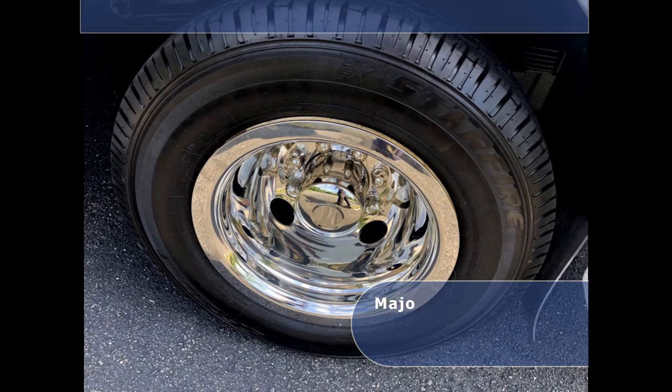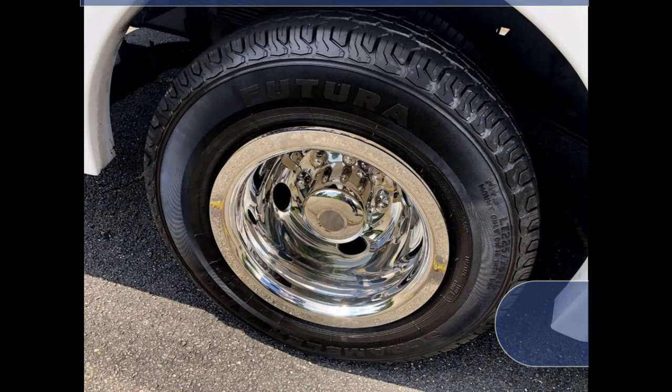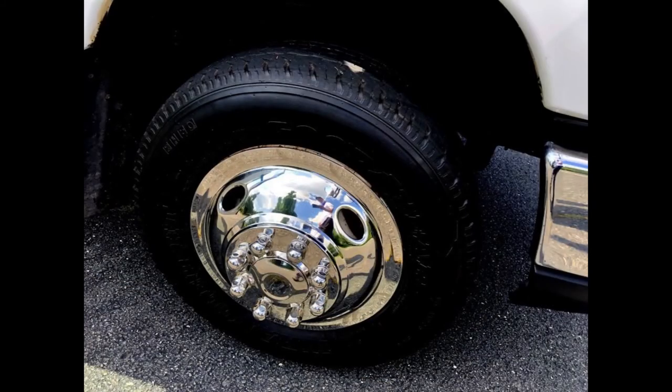The tires with new chrome wheel simulators and mud flaps are in very good to excellent condition with a substantial amount of tread remaining.